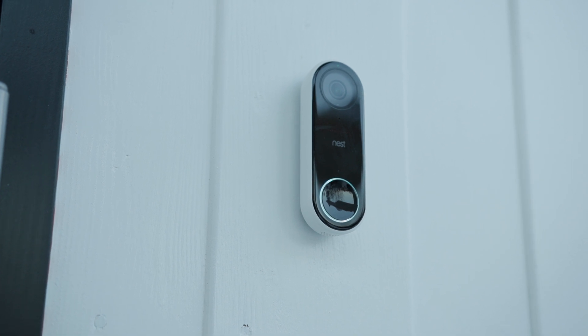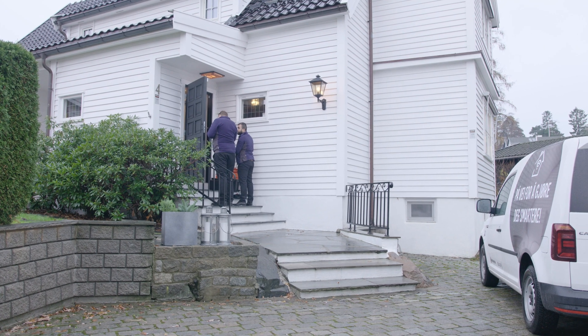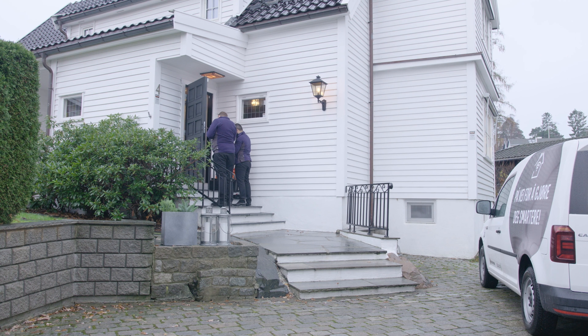The doorbells are relatively easy to install and come with everything you need to do it yourself. Start by attaching the mounting brackets, connect the wires, and snap the doorbell into place. Open the app, connect the doorbell to your Wi-Fi, and you're all done. If you don't feel comfortable doing it yourself, we have service technicians that can do the job for you.